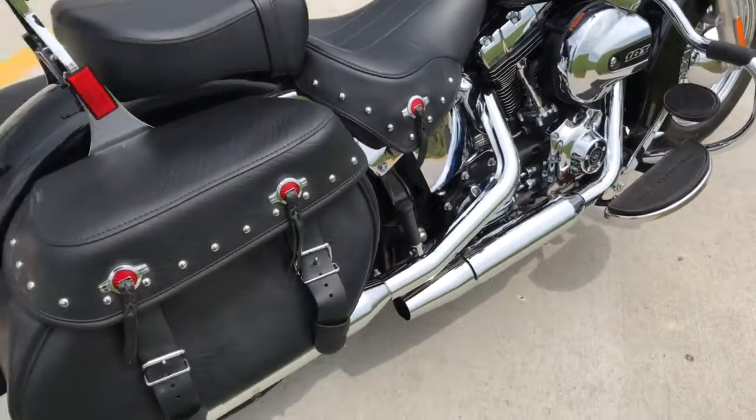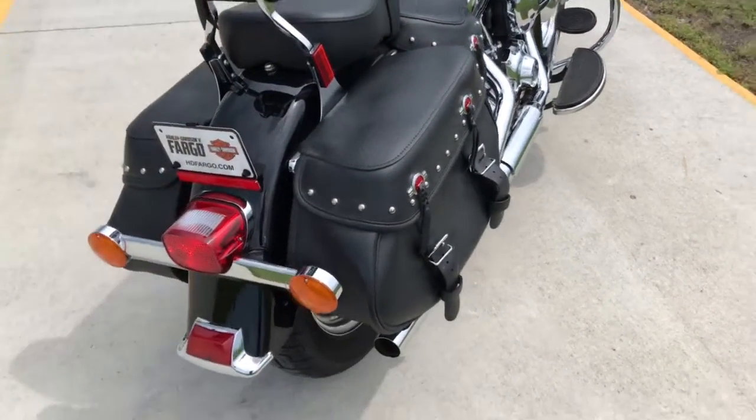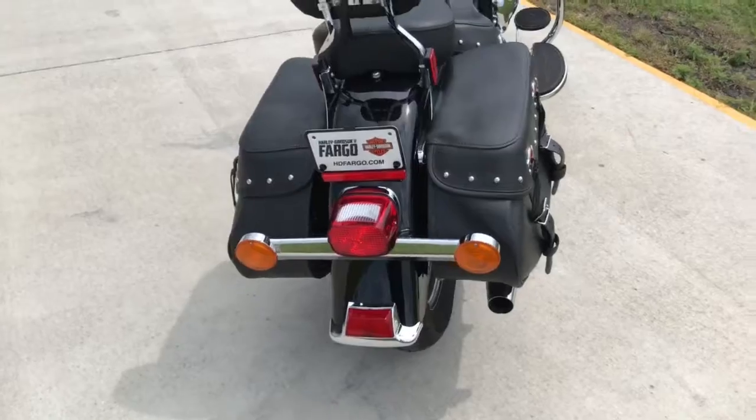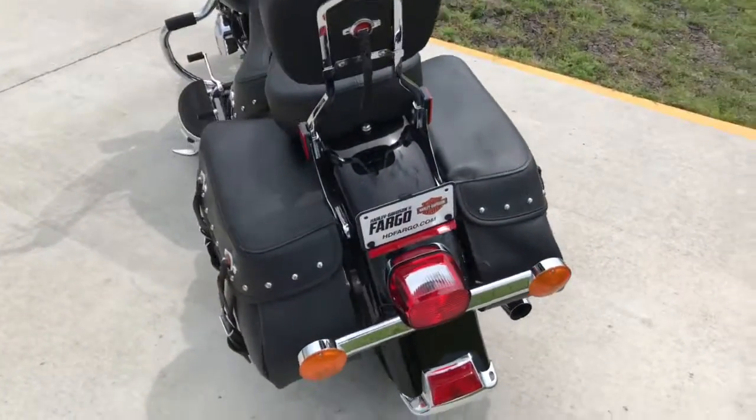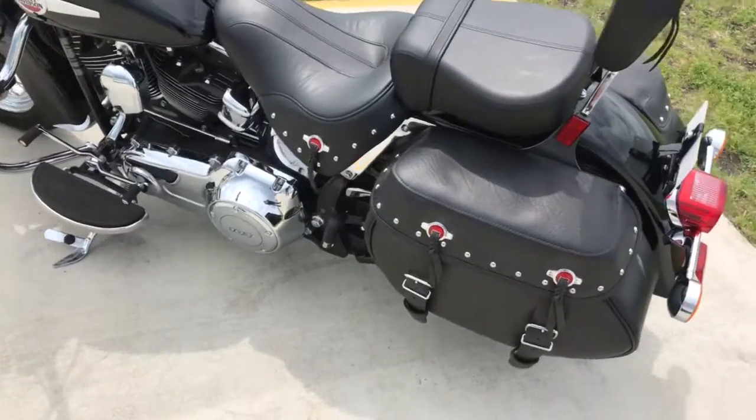Really clean bike. This particular bike has only 1,264 miles on it — barely even broken in yet. Great riding cruiser for in town and the highway.